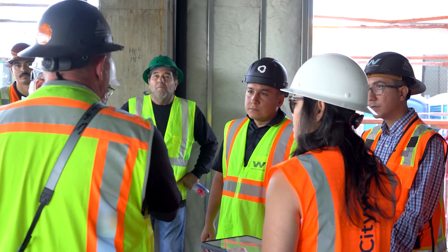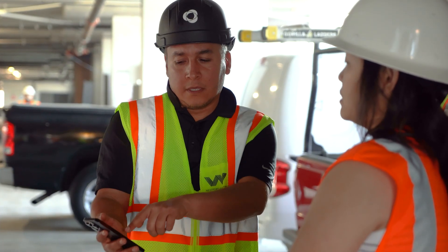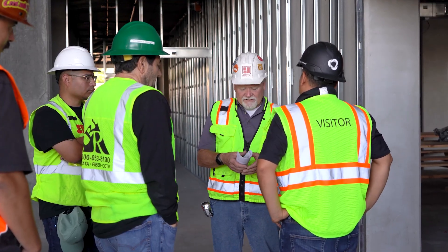These initial site visits are very important because we talk about the overall sequence of how the display will get installed, how much space we're going to need for our equipment, witness the steel going up, double check our dimensions, and work with the steel contractors and the special trades to make sure that everything is coming out the way we need it for the display to be successful.